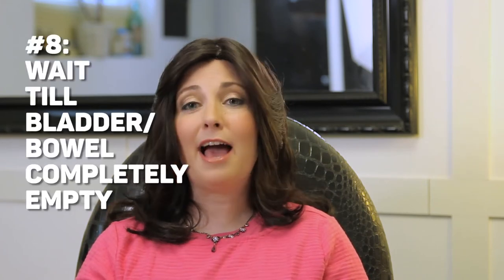Number eight: not only does the child have to let it go, but here we're going to need a little patience — the child has to wait until the bladder or bowel is completely empty. Especially when we're talking about stool, this may take some time. If you've ever seen a young child being trained, sometimes they sit down and pop right back up and say 'I'm done.' They're going to have to have that patience to wait until it's completely empty.